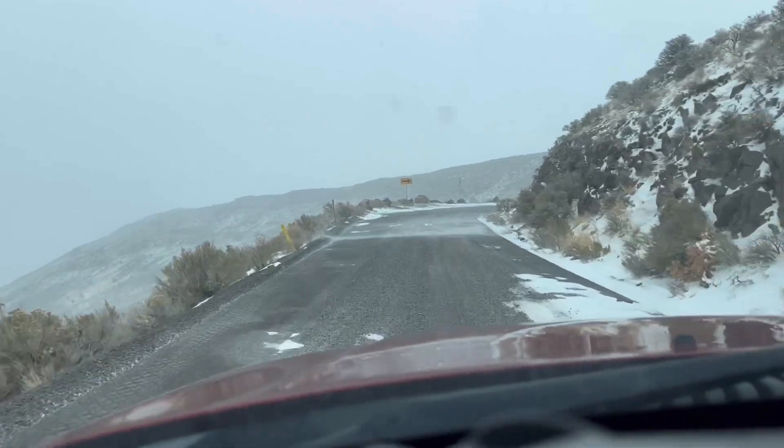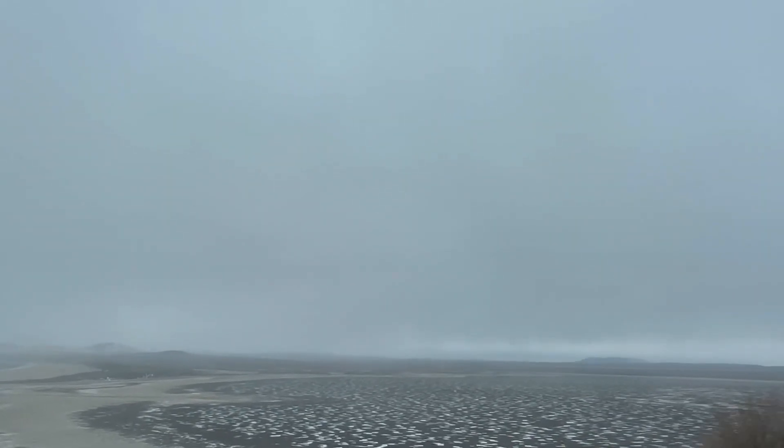If you made it all the way to the end, thanks for watching — I really appreciate it. Join me on my last adventure here or click subscribe if you want to see what I'm up to next. Thanks.